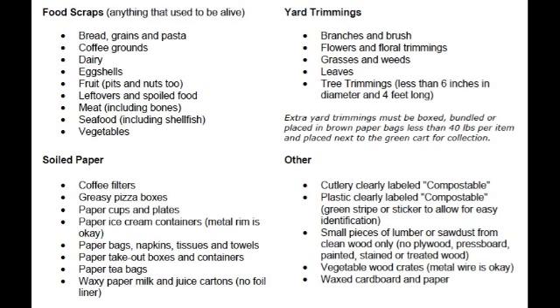Right here we're looking at all the acceptable items that we accept here at Full Circle Compost. I want to go through each one of these first. Food scraps is the main priority — that's going to be bread, grains, and pasta.